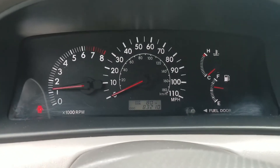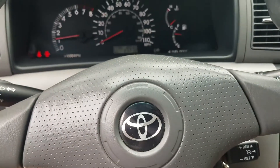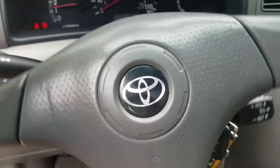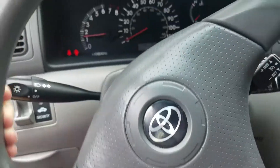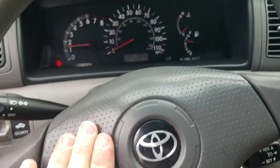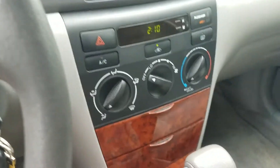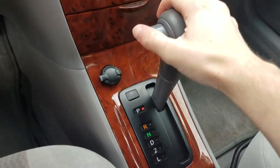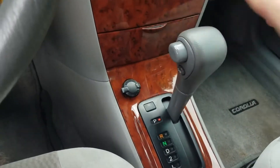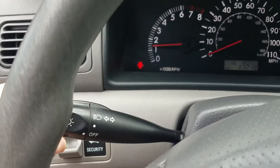It's at 83,210 miles. Very smooth power steering system. It's got a four-speed automatic transmission.